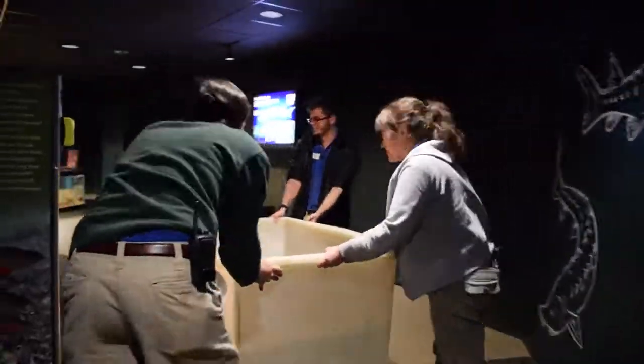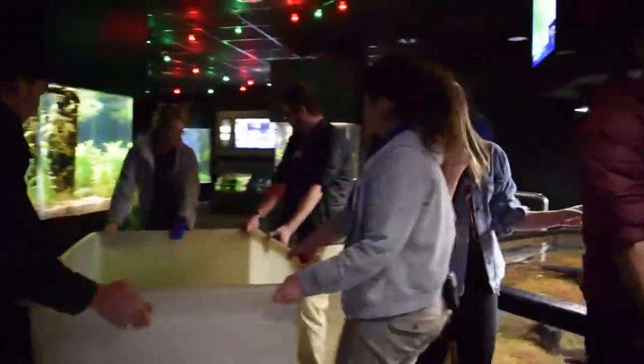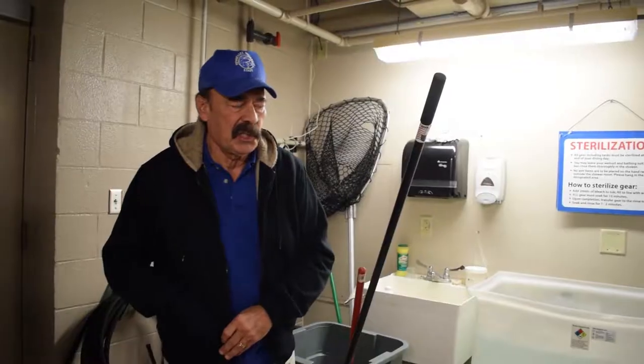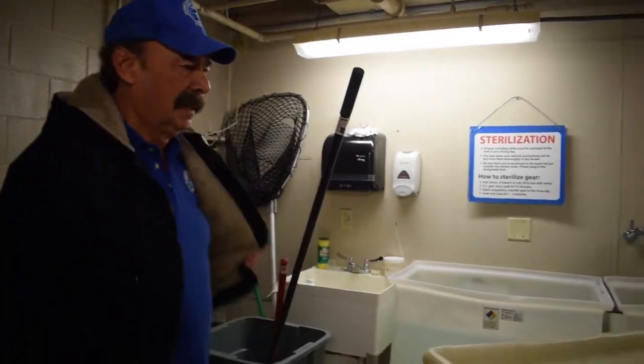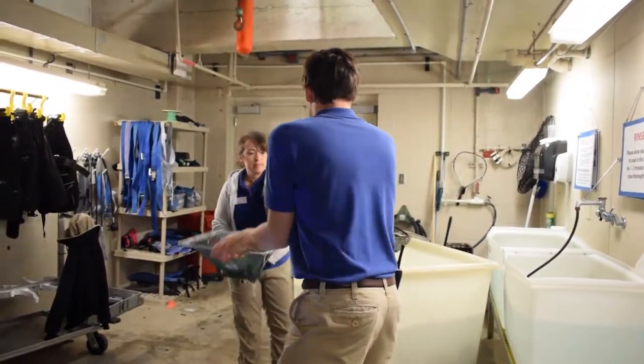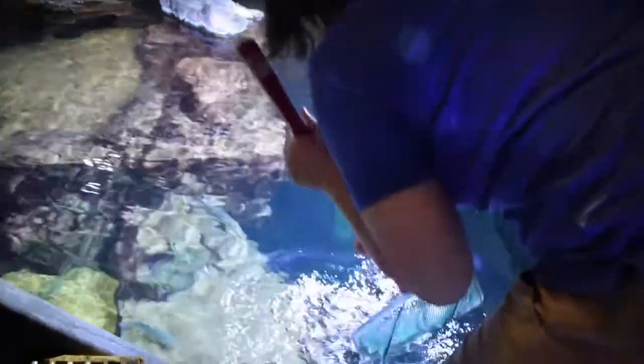There are many steps involved in this type of operation. It's not as simple as just netting them out of a transport box, transferring them to another container, and then into the tank. There's a lot of steps that have to go on in between all that. We've got to get completely organized, taking them from their home that they've been used to for the last few months, introducing them to an alien environment. We try to give them as much care as possible en route to being introduced to this exhibit.